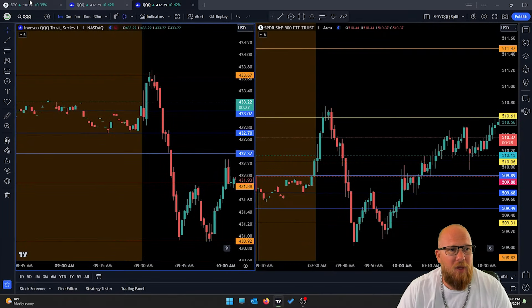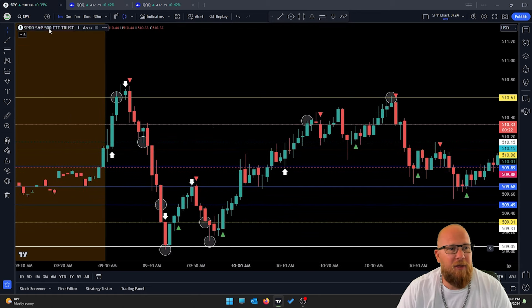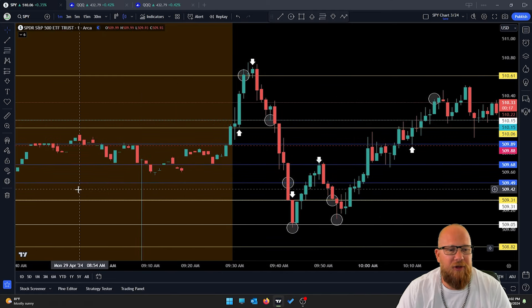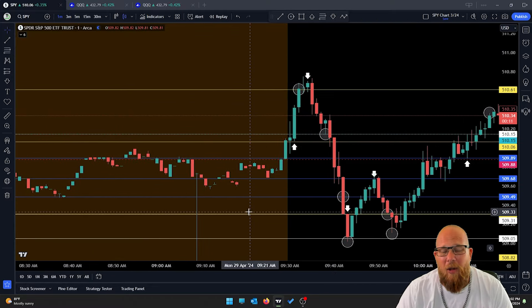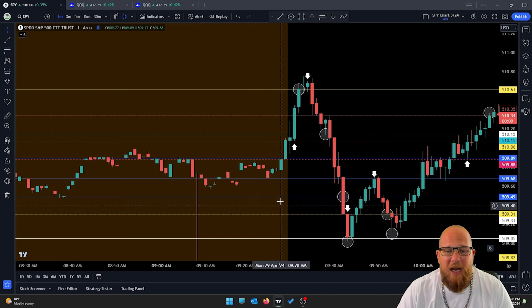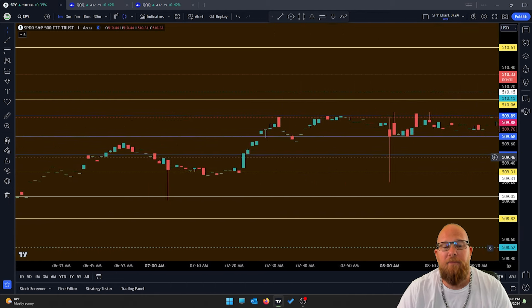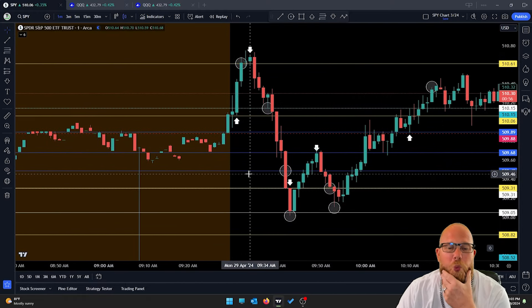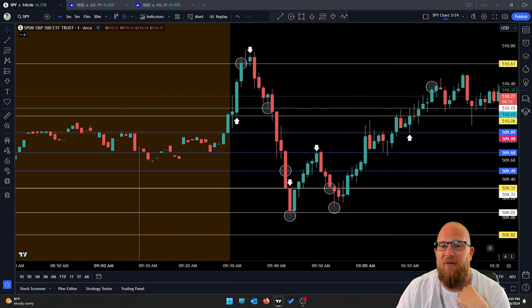We had our pre-market blue lines. We stayed within that range for the most part, and quite honestly I wasn't excited about the pre-market chart at all. Because of that, my call/put scenario lines are pretty wide compared to what we normally look for.